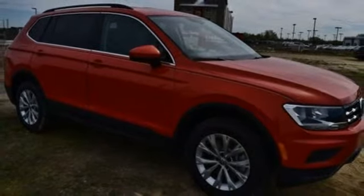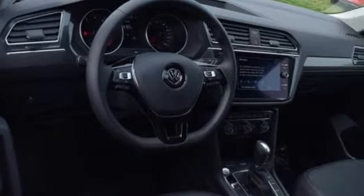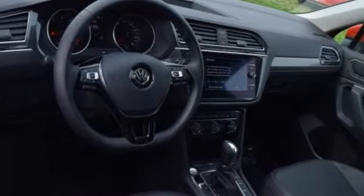Volkswagen — performance you'd expect with the precision of German engineering. Experience it for yourself today.